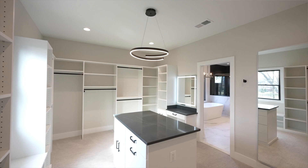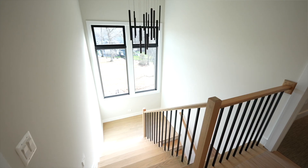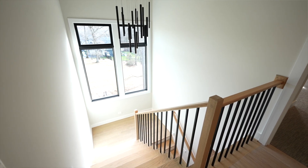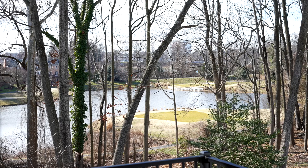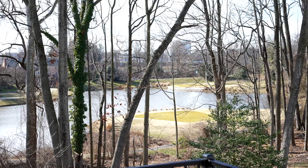Storage is never a concern with suitcase closets, an upstairs hall linen closet, and a spacious laundry room with built-in cabinets. Again, practicality meets elegance in every corner of this home.